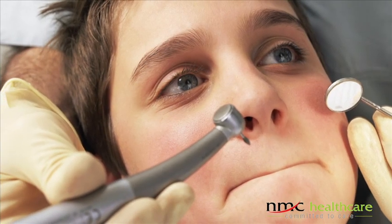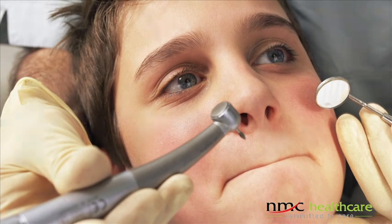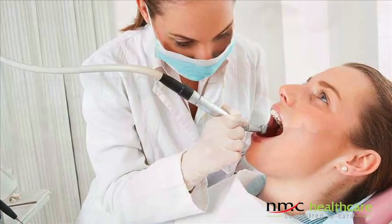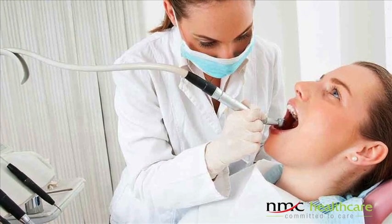Basically, the patient has to get relief of the apprehension what he faces, especially the needle. Once you give the local anesthesia, that area becomes numb and the patient is more cooperative.